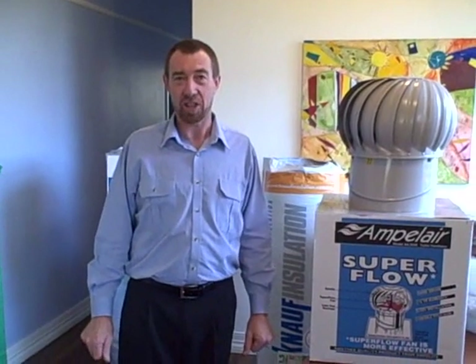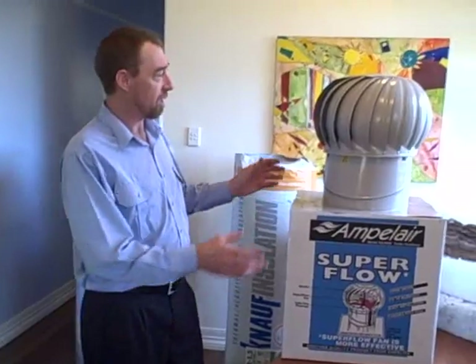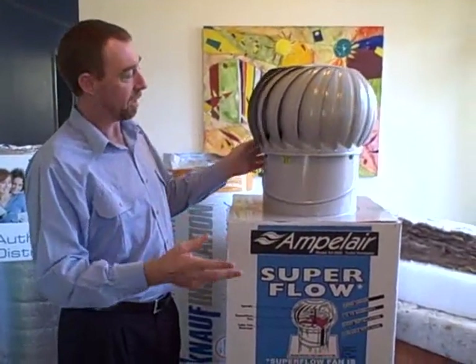Hi, I'm John from Northern Rivers Insulation, and today I'd like to talk about ventilation products. We use and recommend whirlybirds — commonly called whirlybirds — but they're roof ventilators.